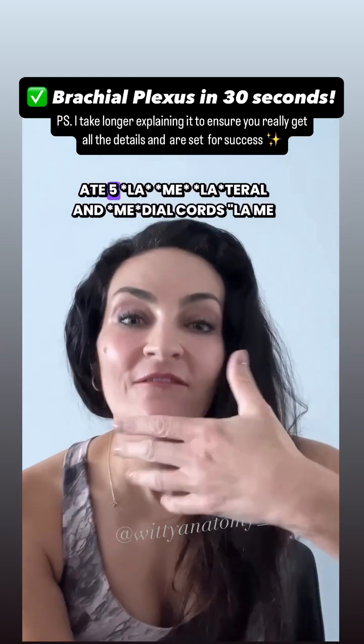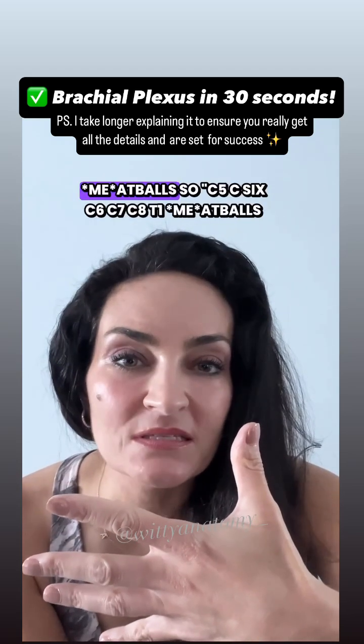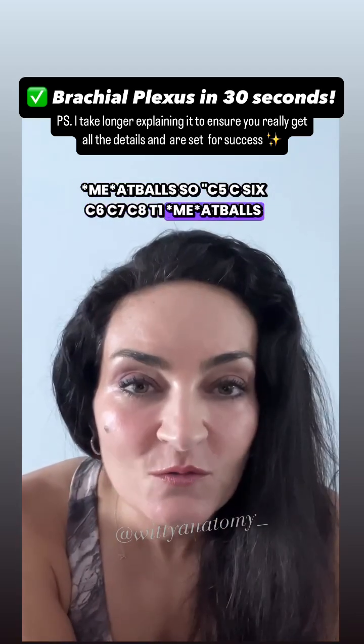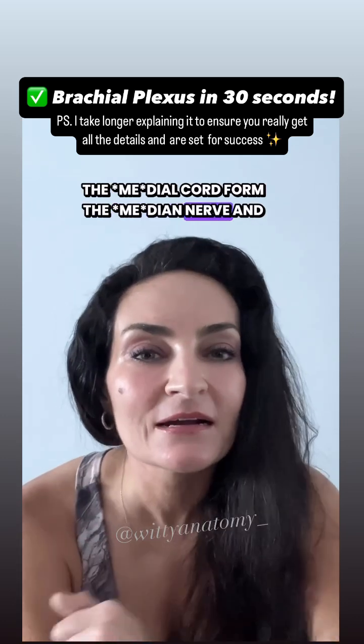'Five lame meatballs' — C5, C6, C7, C8, and T1. 'Lame' stands for lateral and medial cords. 'Meatballs' gives you the median nerve. So the lateral cord and the medial cord together form the median nerve.